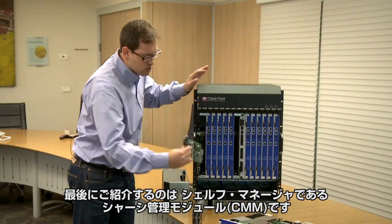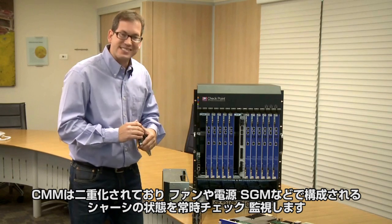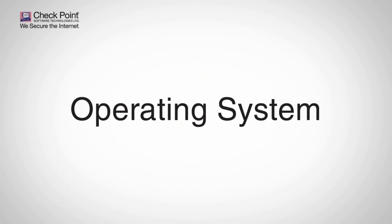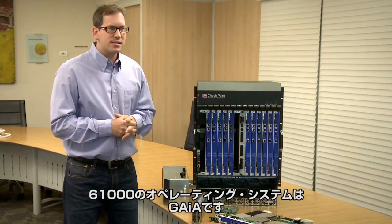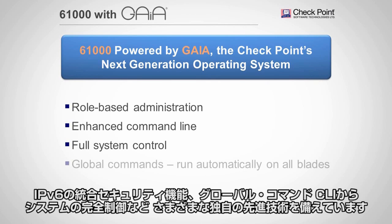The last item is the shelf manager — the chassis management module — whose main purpose is to provide chassis management and health monitoring to the system constantly. We are running on the Gaia operating system, with unique advancements such as role-based administration, easy command line, Layer 2 bridge mode, IPv6, integrated security global commands, and full system control from the CLI.